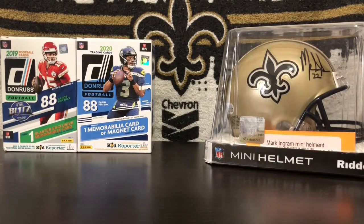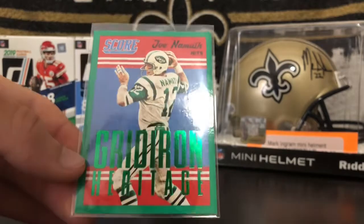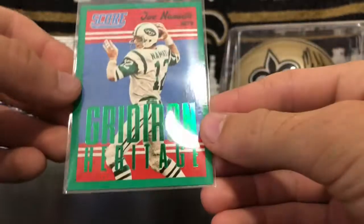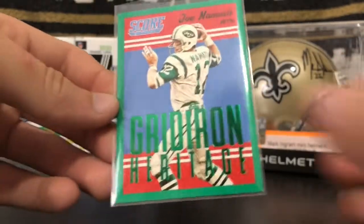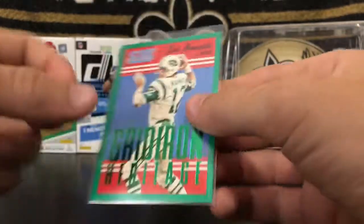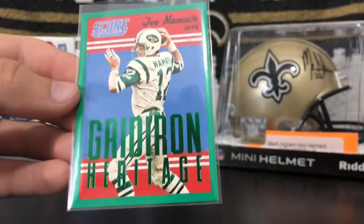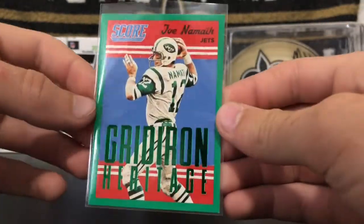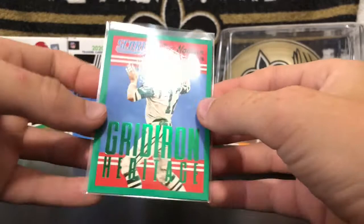Starting at number 10, we have this Joe Namath Green Gridiron Heritage. You guys saw me pull this out of that giant box in that one video, which was a huge success to me. This card made the top 10 because I did pull it. I do remember opening a lot of 2015 Score — as you can see, 2015 Score on the back. I have a couple other Gridiron Heritages, but this one looks the best just because it's green, matching the green on their jerseys. And also my grandma loves Joe Namath — Joe Namath is her favorite football player. Super cool card right there.